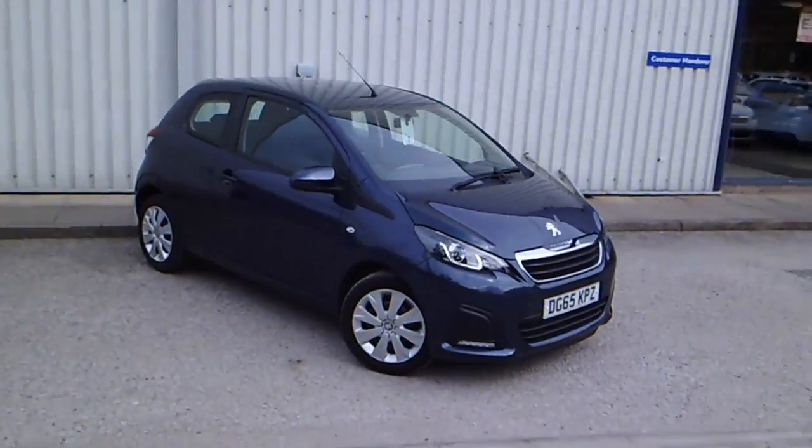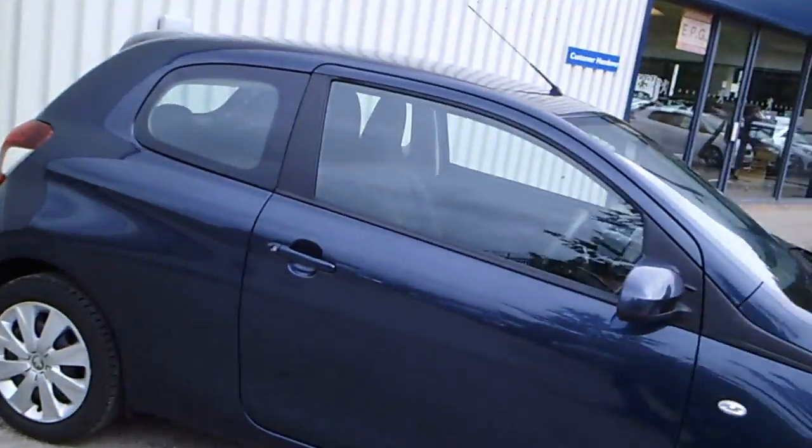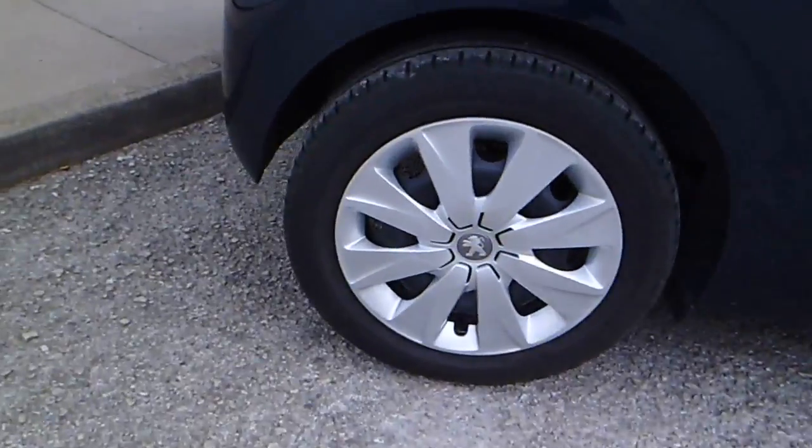Just a quick walk around — we're doing the Peugeot 108 in blue. It's a very smart looking car. It's got Bluetooth, hill holder, power steering, and very smart looking wheels.